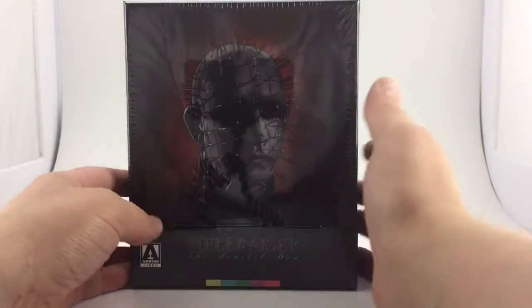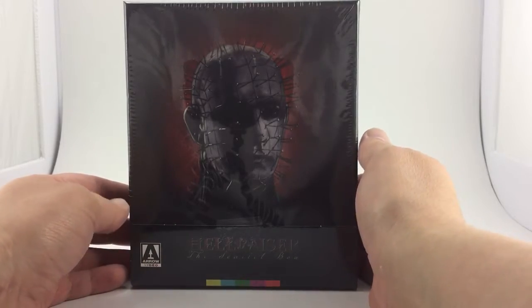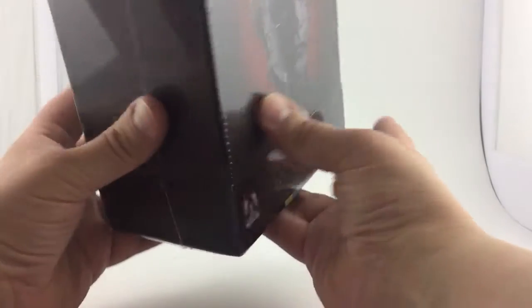Yo, what up everybody, King of the Blue coming back at you with the Arrow release of Hellraiser: The Scarlet Box Edition, which contains Hellraiser, Hellraiser 2: Hellbound, and Hellraiser 3: Hell on Earth.